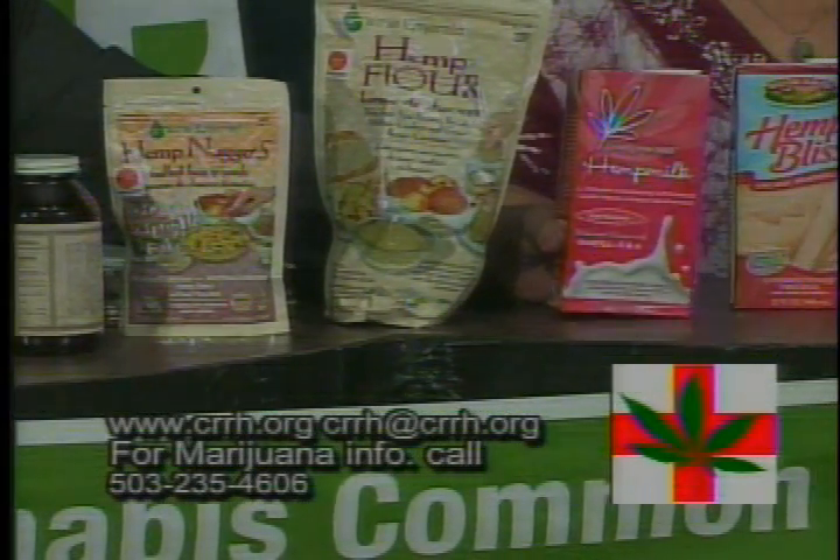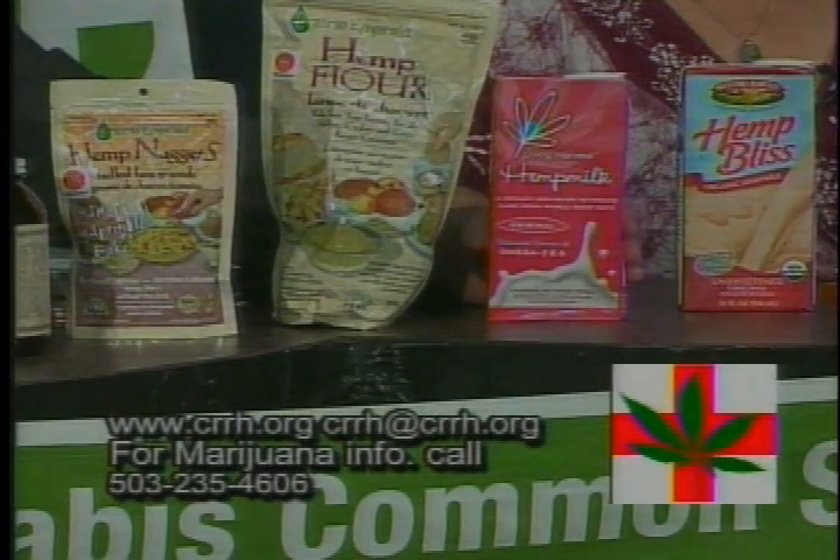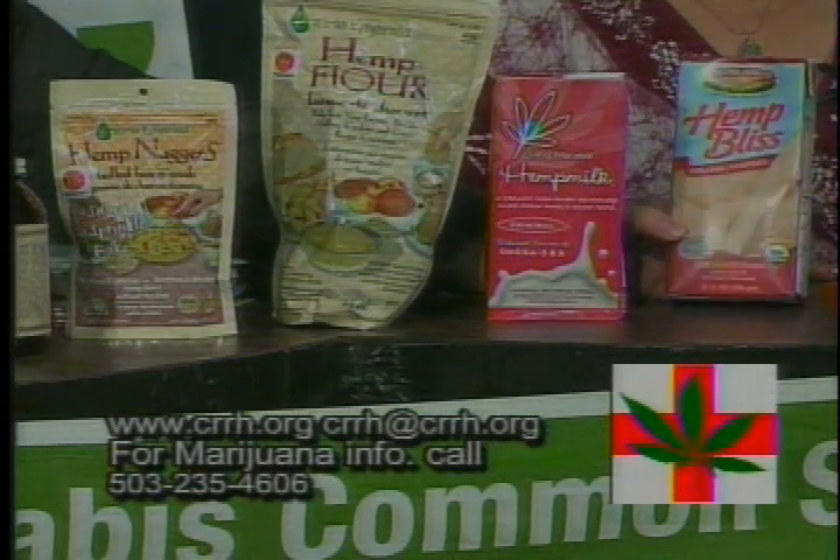And here are a couple of different versions of hemp milk — this one from Living Harvest and this one from Manitoba Harvest.